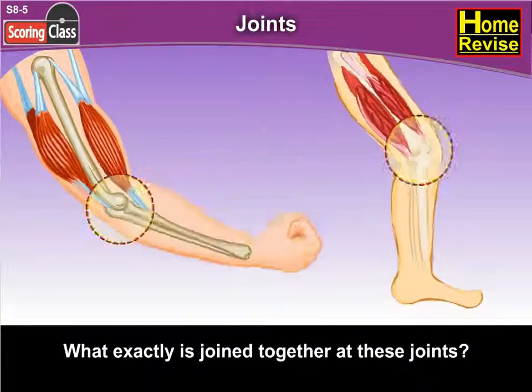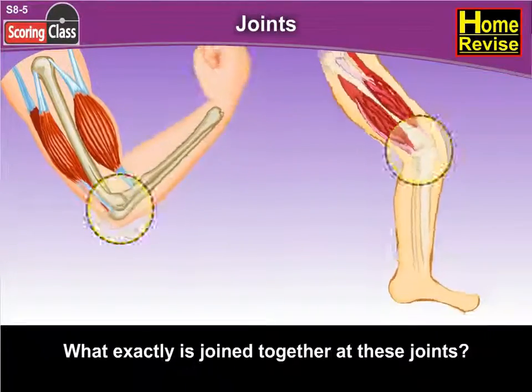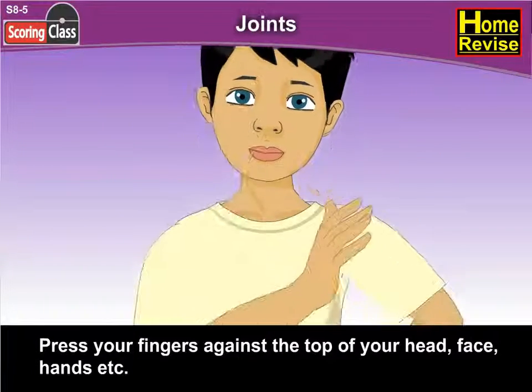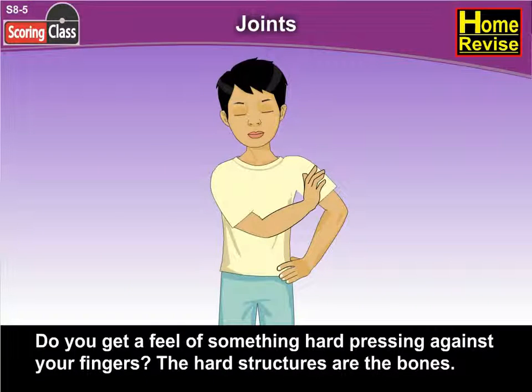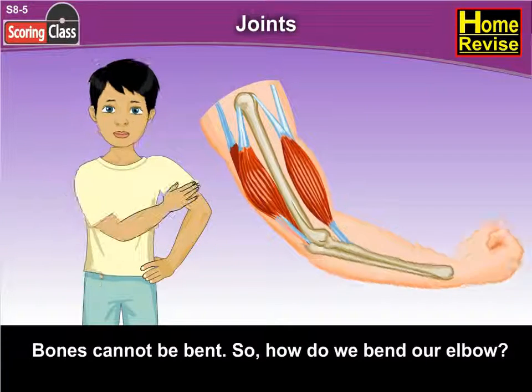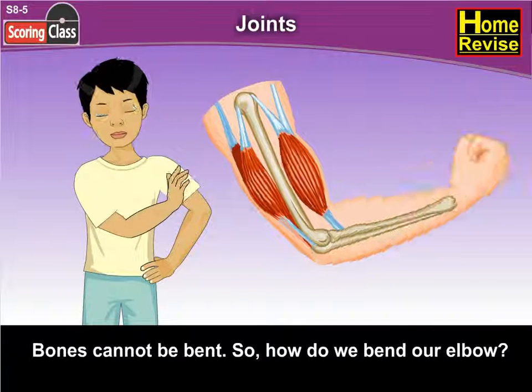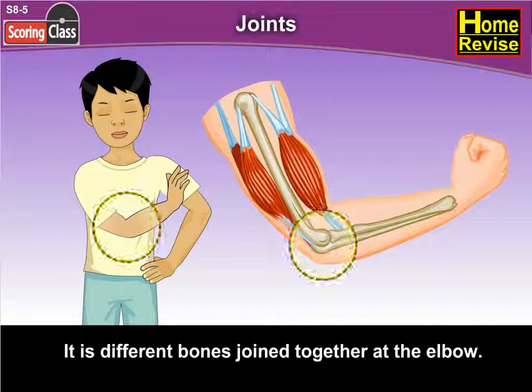So what exactly is joined together at these joints? Press your fingers against the top of your face, head, hands, etc. Do you get a feel of something hard pressing against your fingers? The hard structures are the bones. Bones cannot be bent. So how do we bend our elbow? It is different bones joined together at the elbow.